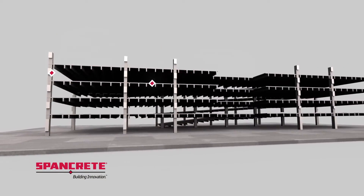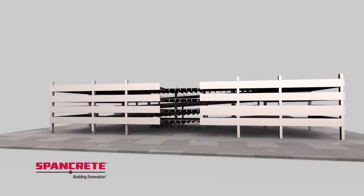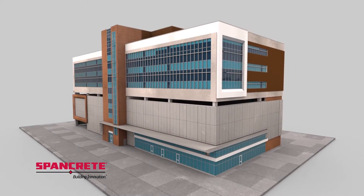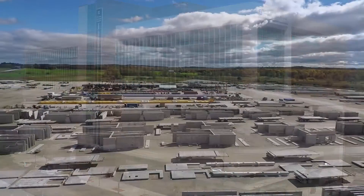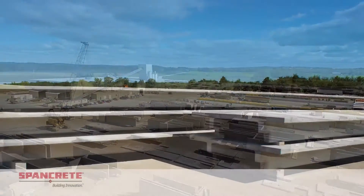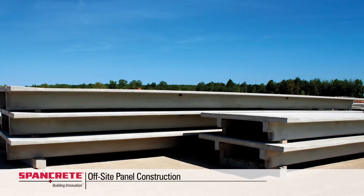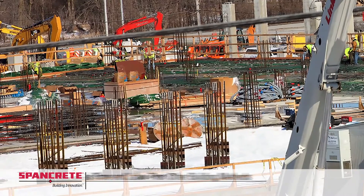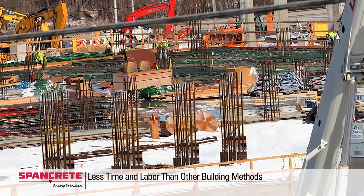From project conception through completion and beyond, we partner with you to create the best long-term building solution for you and your community. With precast construction, excavation and site prep take place while the precast components are manufactured off-site, saving time, money, and labor, while eliminating the on-site storage involved in conventional construction.